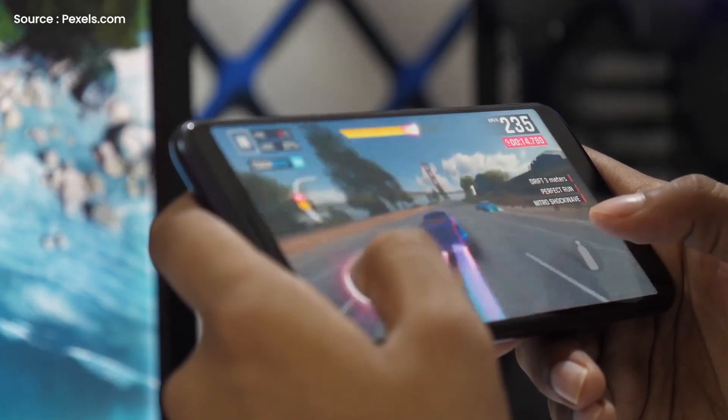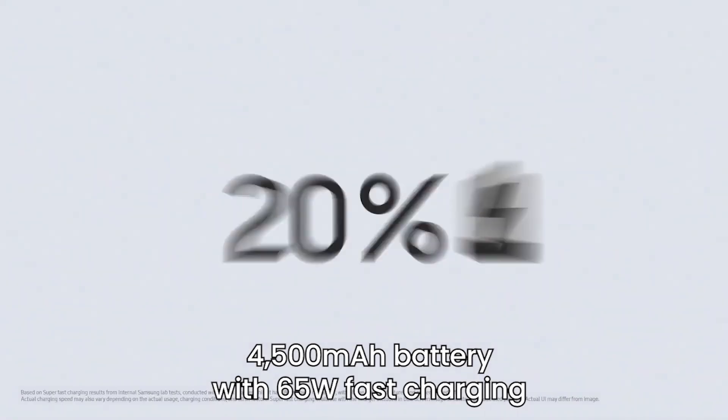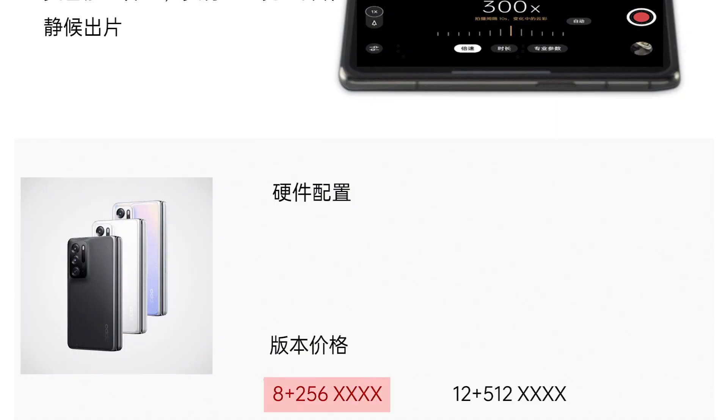The device is expected to have a side-mounted fingerprint reader and a 4,500 mAh battery with 65W fast charging support. Additionally, with up to 256GB of onboard storage, the smartphone could be launched with up to 12GB of RAM.